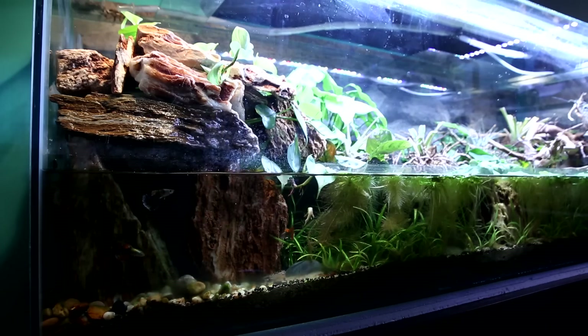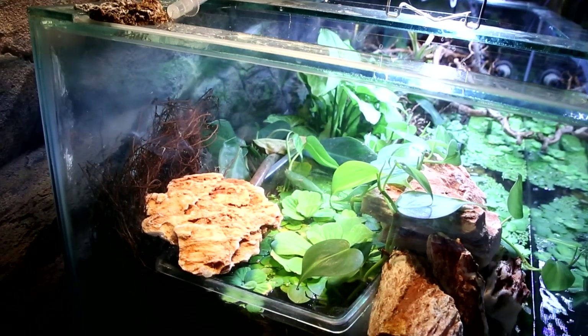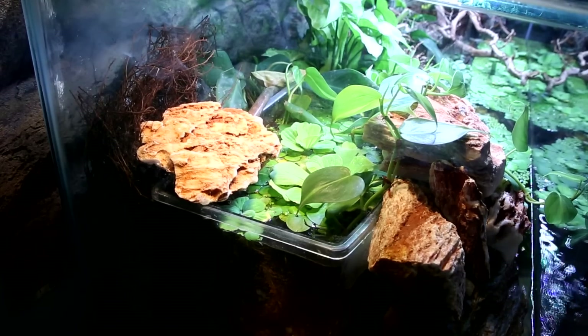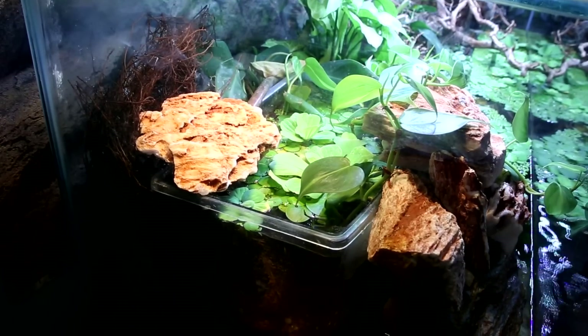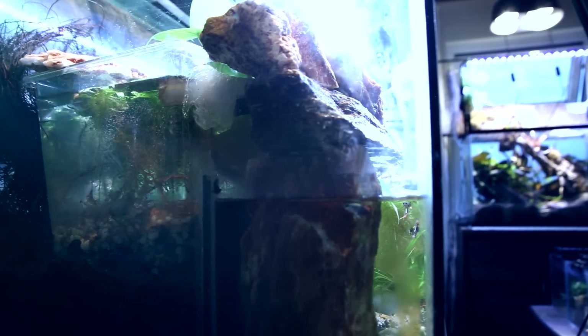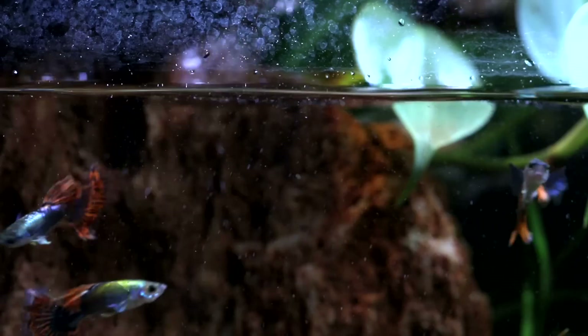There can be several purposes for a refugium, one of them being exactly what we've done here — offering a place for plants to grow so they can filter the water. But also, a refugium can be used as an isolated biospace for breeding and housing organisms which would otherwise not survive in the main waters.